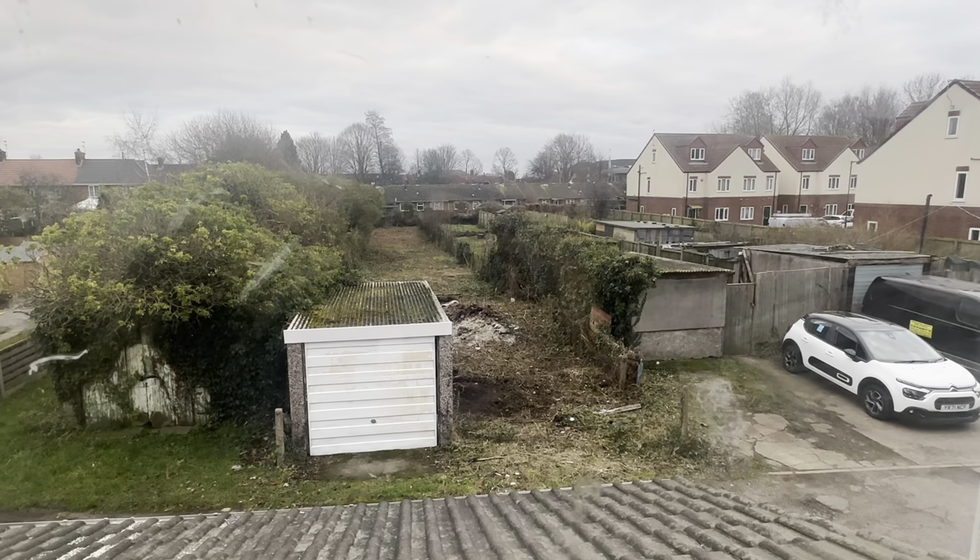Coming into the property, the first thing to mention is the brand new UPVC front composite door. When doing a refurbishment, make sure you factor in whether the property needs new windows or doors. In this instance it did not require new doors, so we cleaned up the front door and the exterior. The first thing we needed to do was fix the exterior to make sure it had the right curb appeal.